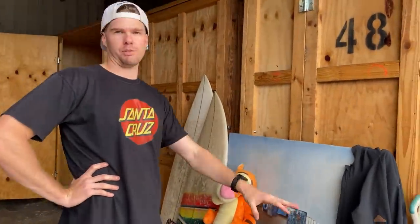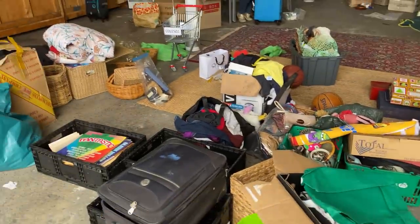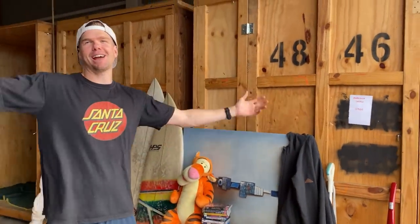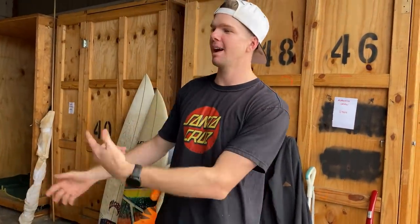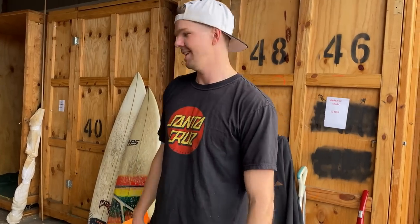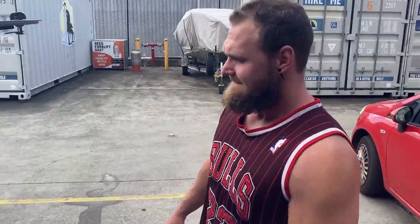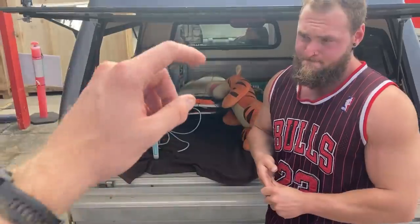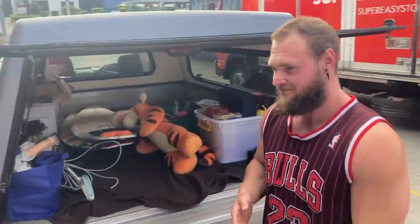We pulled everything across and basically allocated everything with an eBay comp — we had a really good estimate of the day's resale value. There's about $1,200 there and we haven't even gone through all of this yet. We've been out here for about four hours sifting through all this, and remember we paid $400 for it — so not too bad. Go check out Oz Treasure Hunters on YouTube — we found a whole heap of cool stuff today, over $1,200!